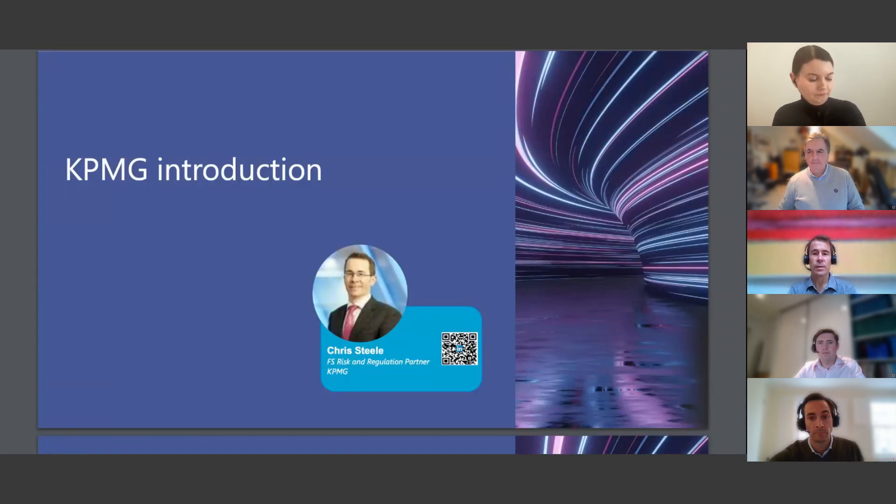Thanks everyone for joining. My name is Chris Steele and I'm a partner at KPMG. I lead our regulatory consulting practice, and my day job primarily consists of leading regulatory change projects, many of which have a regtech component. I also lead our engagement with the regtech community alongside James, also on the call today. Before we dive in, I wanted to build on what Rachel said by way of a broader intro and talk about what our aims are with this webinar and the paper.